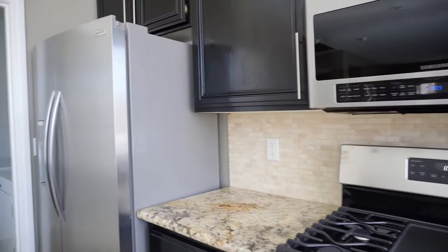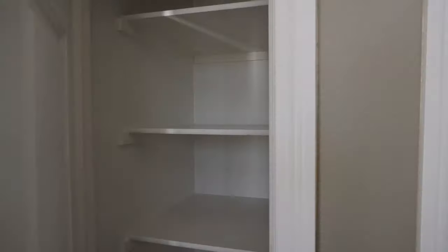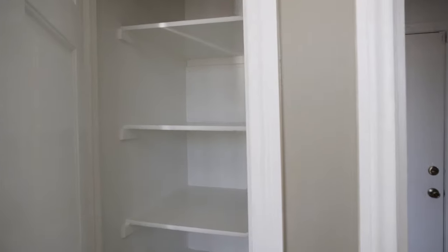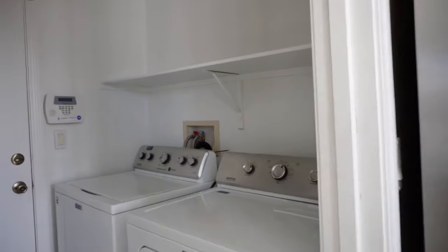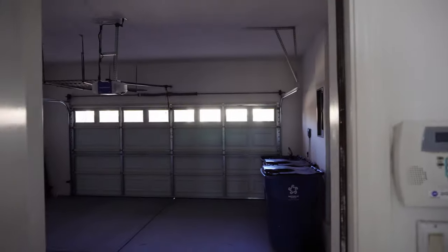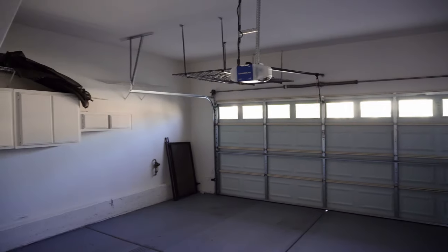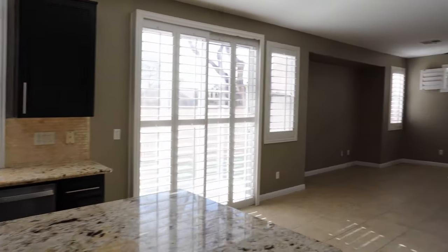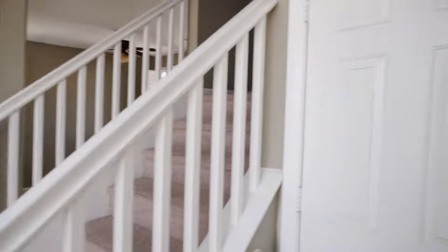All appliances are stainless steel and there's also a mini pantry to the side. The laundry room is located downstairs and we also have a two-car garage here. We do have another little coat closet here as well as a guest half bathroom.